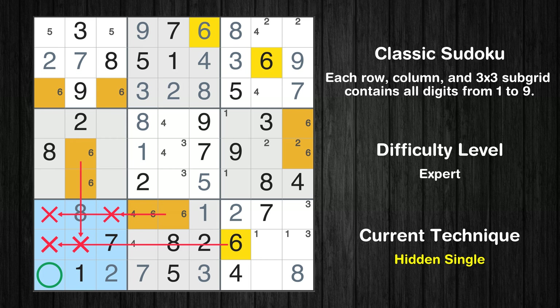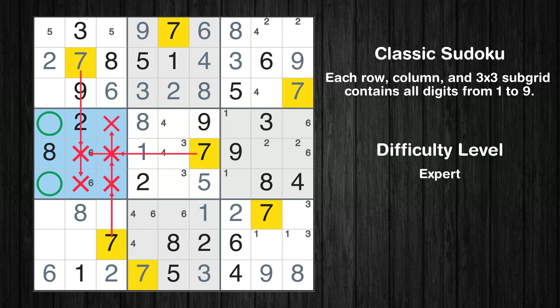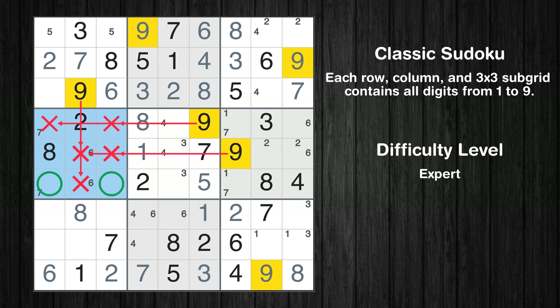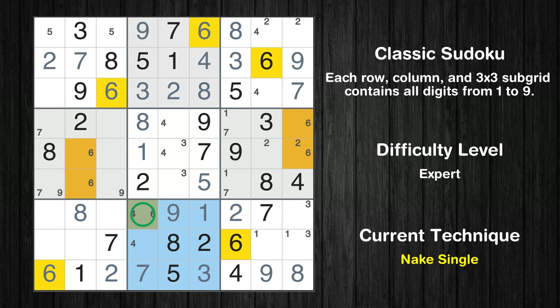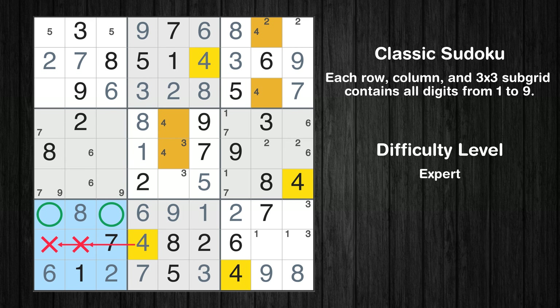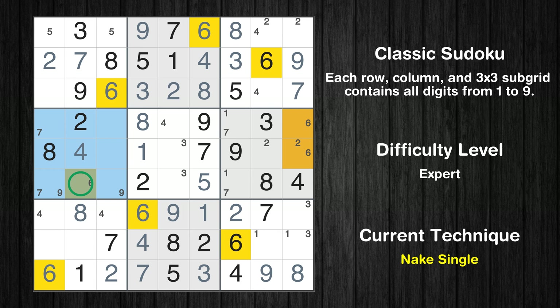Only two positions left in the eighth box where value 6 can be placed. In the seventh block, the number 6 can be directly placed. Only one position left in the first box where value 6 can be placed. Only 9 is missing in the 9th row. Only two positions left in the fourth box where value 7 can be placed. Only two positions left in the sixth box where value 7 can be placed. Only two positions left in the fourth box where value 9 can be placed. In the eighth block, the number 9 can be directly placed. Only one position left in the eighth box where value 6 can be placed. Only one position left in the eighth box where value 4 can be placed. Only one position left in the fourth box where value 4 can be placed. Only one position left in the fourth box where value 6 can be placed.